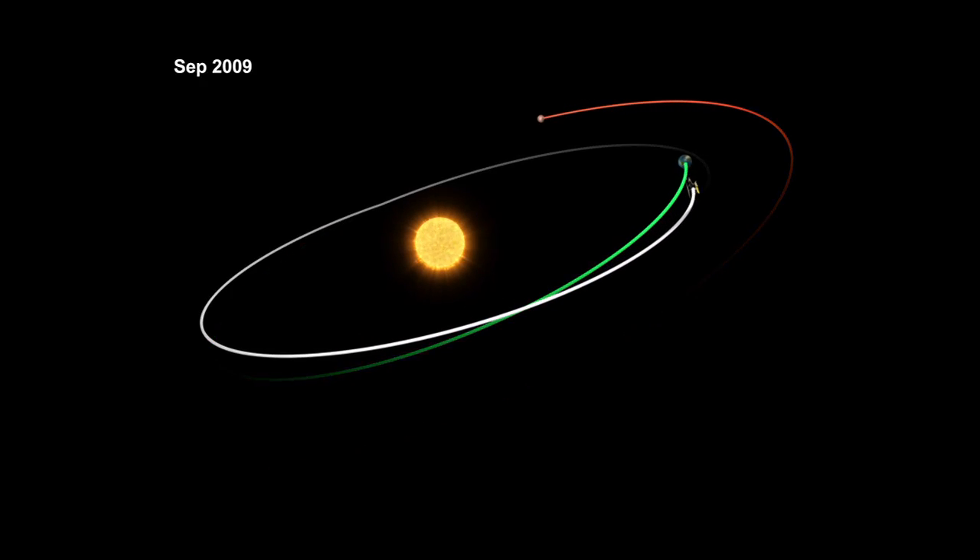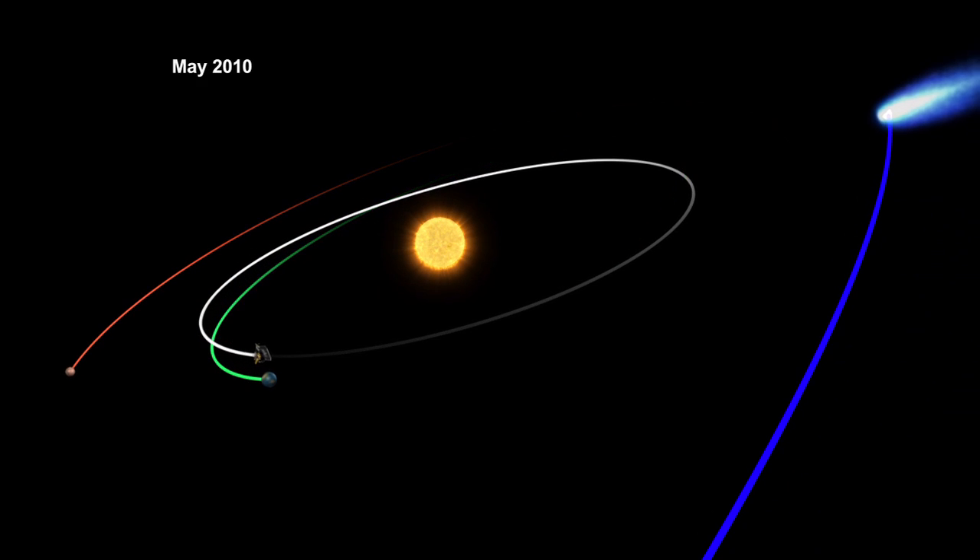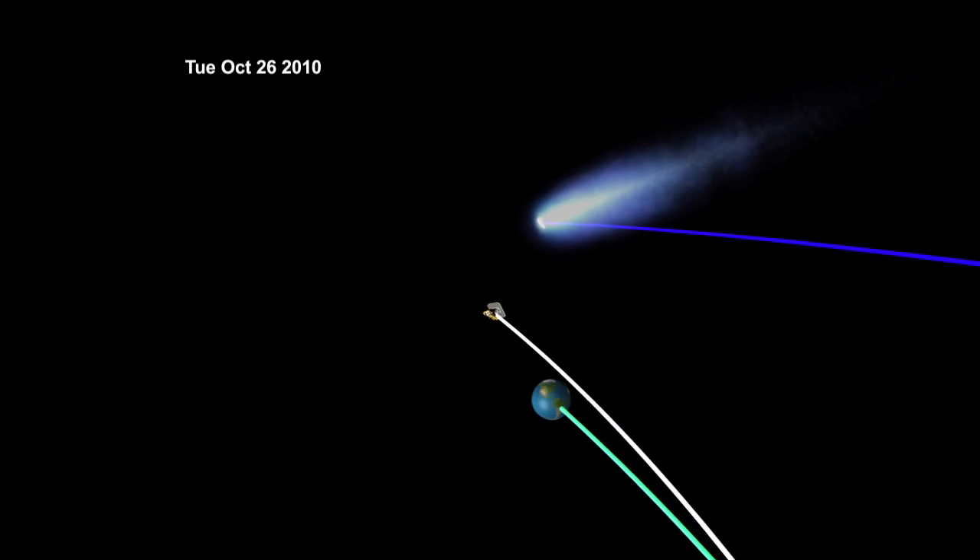We were able to retarget the spacecraft using a few flybys of Earth, taking advantage of the gravity assist from Earth to retarget ourselves, changing our trajectory just enough so that now we're able to get to Comet Hartley 2 in November.